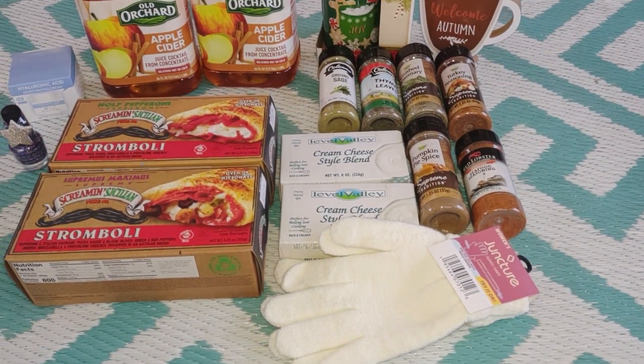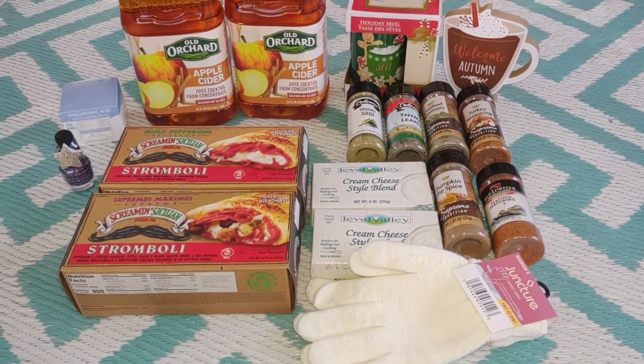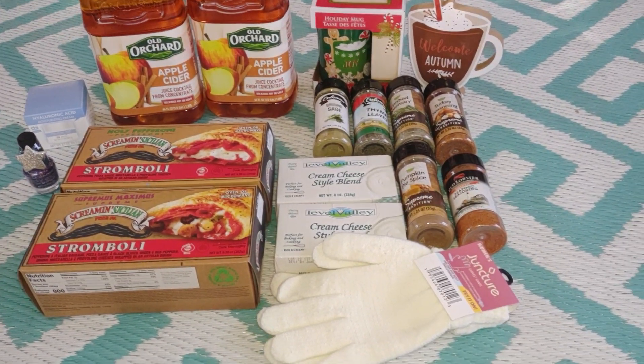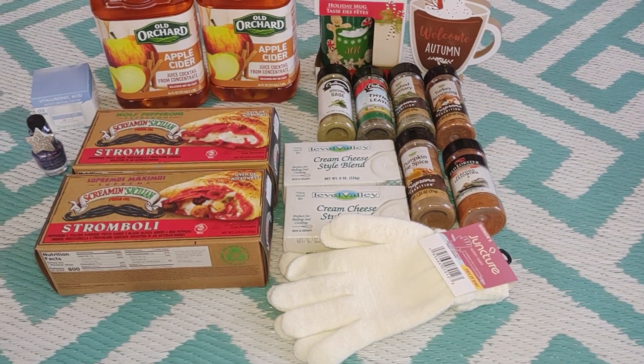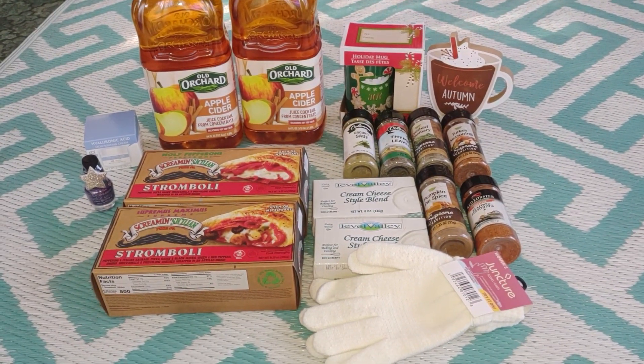That's my Dollar Tree haul for this Monday. I didn't find what I originally went in for, but I found all this other treasure. Everyone be good, be kind, and I'll see you in some upcoming videos!